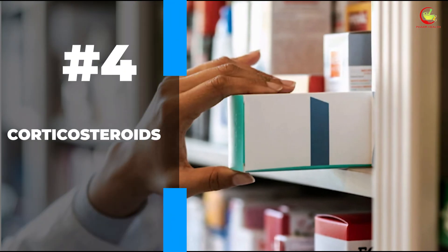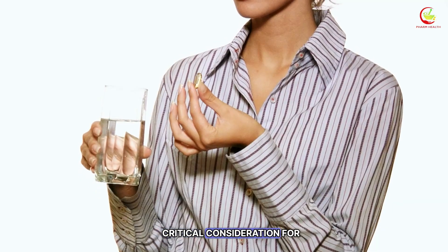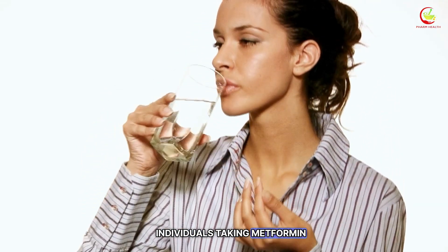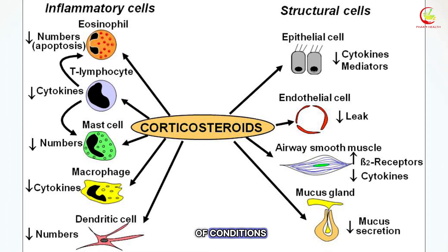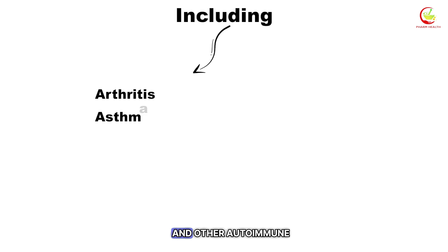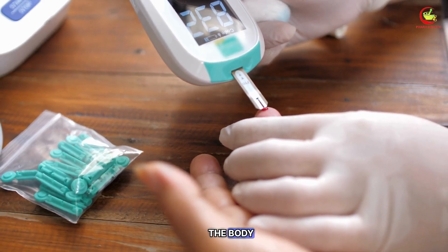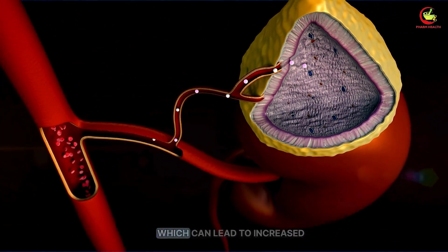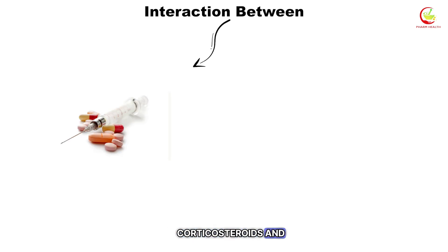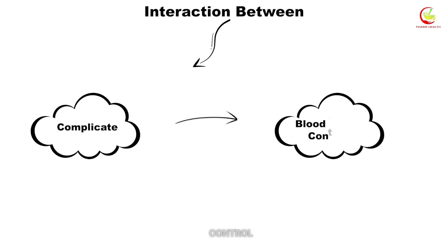Number four: corticosteroids. Navigating the impact of corticosteroids on blood sugar management is a critical consideration for individuals taking metformin. These potent anti-inflammatory agents, prescribed for a wide range of conditions including arthritis, asthma, and other autoimmune diseases, have a pronounced effect on glucose levels in the body. They work by mimicking the effects of hormones your body produces naturally in your adrenal glands, which can lead to increased blood sugar levels. The interaction between corticosteroids and metformin doesn't negate the effectiveness of metformin outright, but it can complicate blood sugar control.